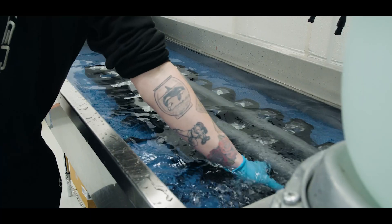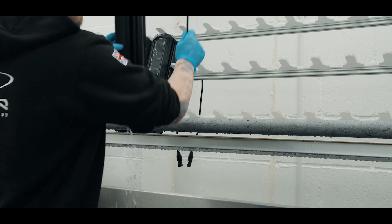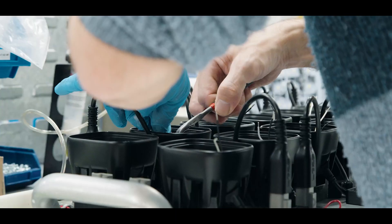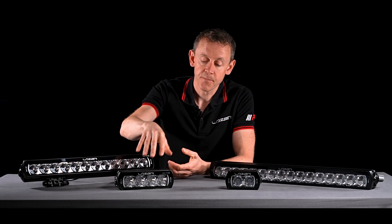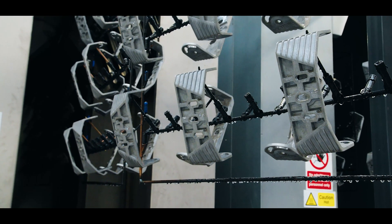The products are IP68 rated, meaning you can submerge them to a meter and a half for more than 30 minutes. All of our products are manufactured in the UK at our world-class facility in Harlow. In terms of assembly, we go right into the detail of powder coating parts to ensure maximum corrosion protection.